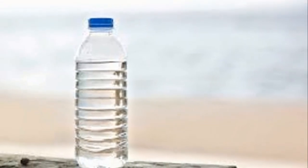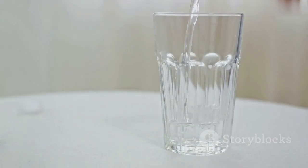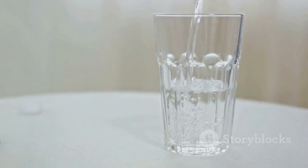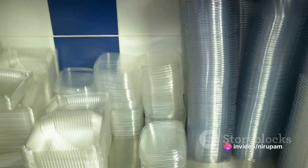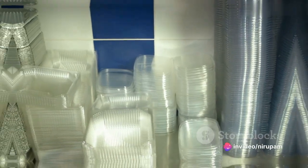This new finding supports the long-held expert advice to drink tap water from glass or stainless steel containers to reduce exposure. This advice extends to other foods and drinks packaged in plastic as well.